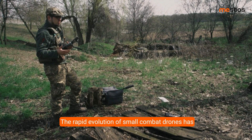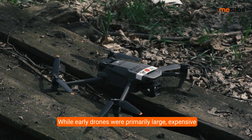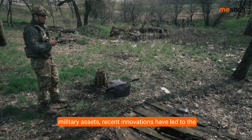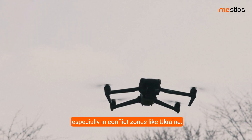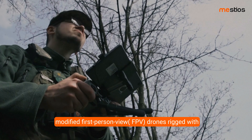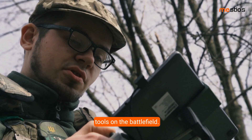The rapid evolution of small combat drones has transformed military tactics in recent years. While early drones were primarily large, expensive military assets, recent innovations have led to the widespread use of smaller, off-the-shelf drones, especially in conflict zones like Ukraine. From DJI Mavic drones used for surveillance to modified first-person view FPV drones rigged with explosives, these devices have become essential tools on the battlefield.